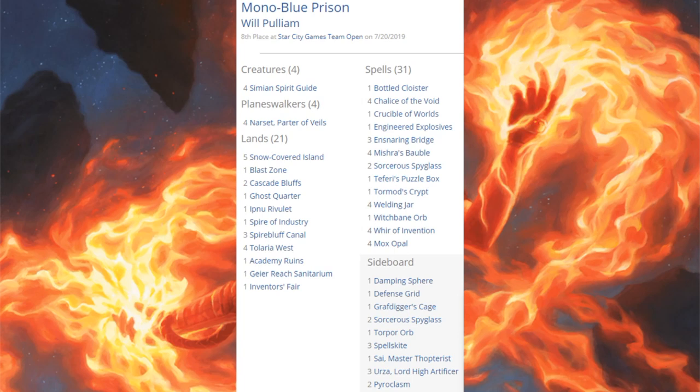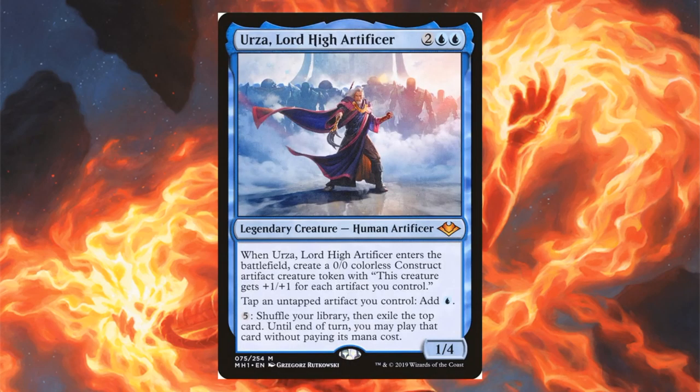Eighth place is Mono Blue Prison — a War of the Spark deck running four copies of Narset, Parter of Waves, and even one copy of Teferi's Puzzle Box in the main. Modern Horizons contribution here: three copies of Urza, Lord High Artificer in the sideboard.